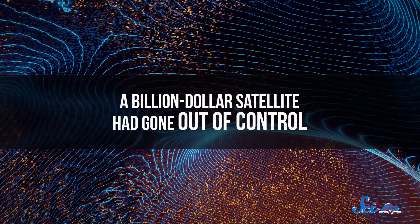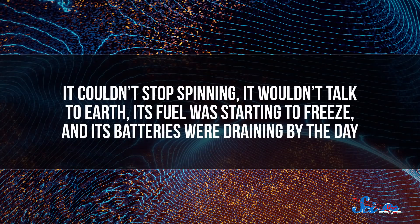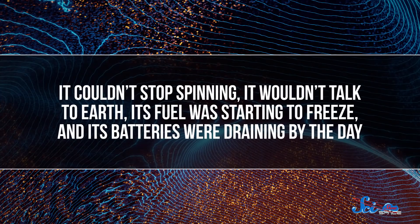In June of 1998, NASA and the European Space Agency seemed to have a disaster on their hands. A billion-dollar satellite had gone out of control. It couldn't stop spinning, it wouldn't talk to Earth, its fuel was starting to freeze, and its batteries were draining by the day. Scientists from around the planet spent months trying to save the satellite. And in the end, well, I'm getting ahead of myself.